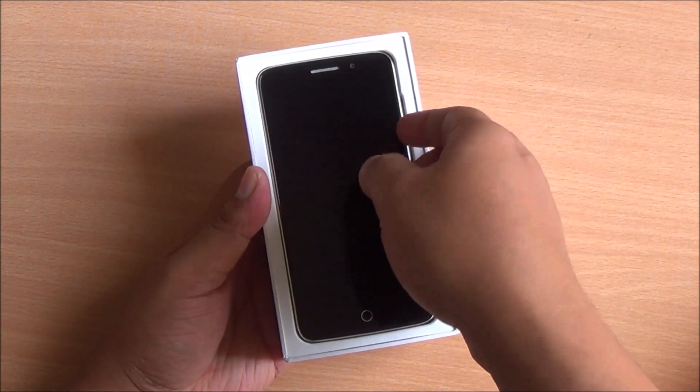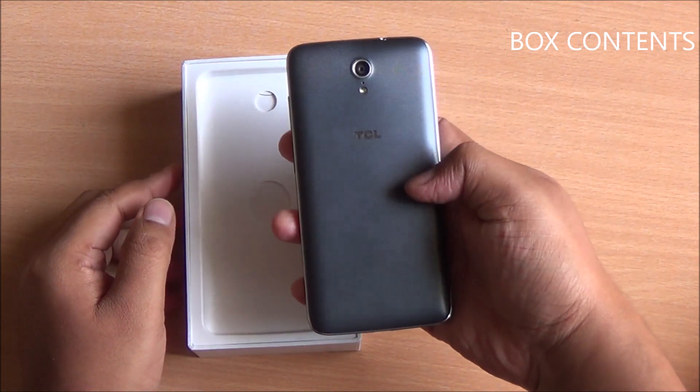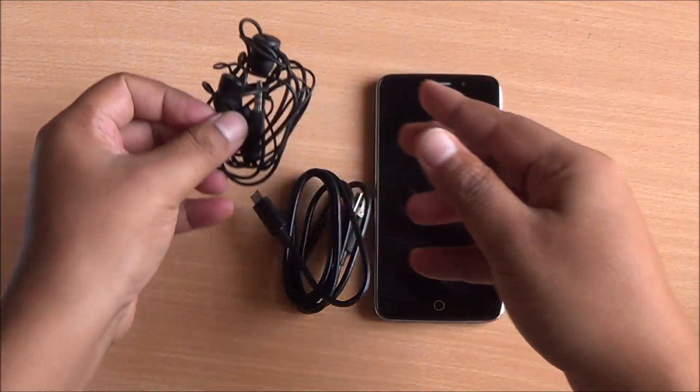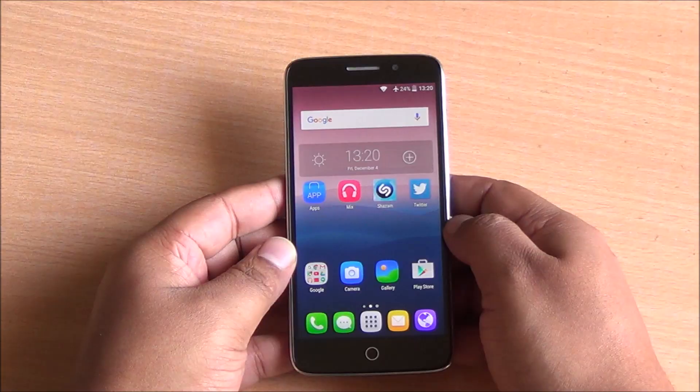So that's the TCL Pride right up top — let's see what else we get inside the box. This is the black color; you can also get it in white. You get a micro USB to USB data syncing and charging cable, a headset, and it seems TCL forgot to send us the charger, but you do get that within the box as well.